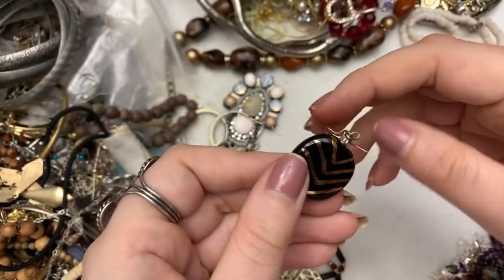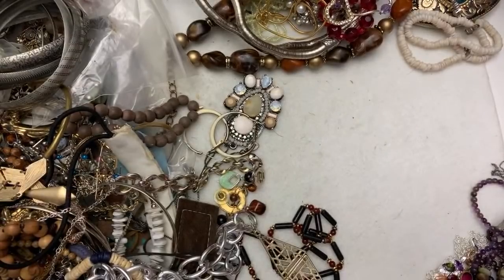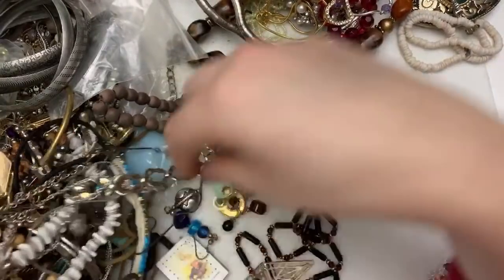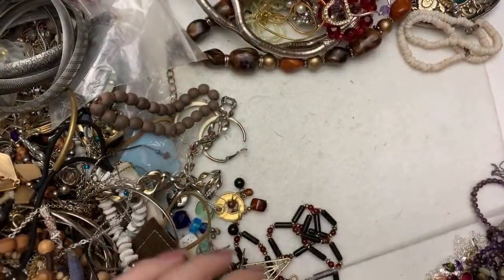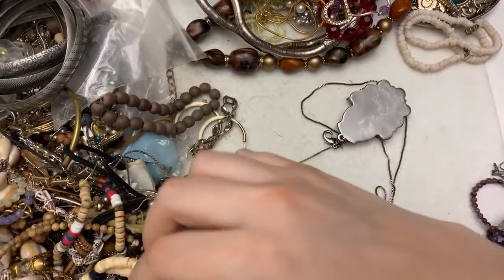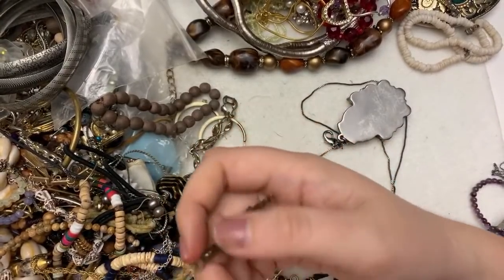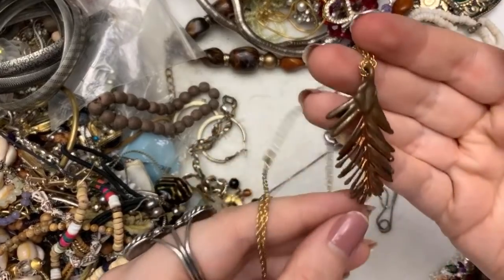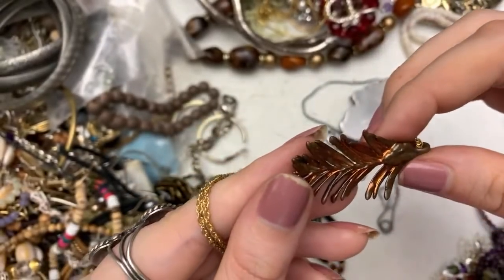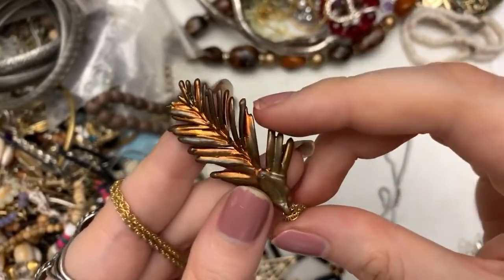This is fun — pretty bead. I love natural. Is this one done yet? Oh my goodness, this is the longest necklace. So this, I think, needs to be repainted or something, but I also think these things could be fun in something else. I think that could be repurposed — I don't know if it's just tarnish or what.